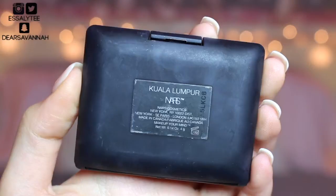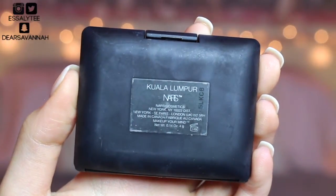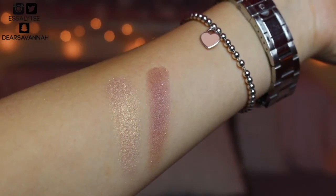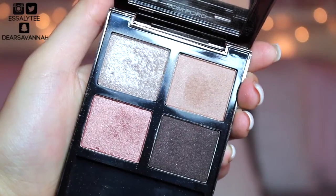Moving on to eyeshadow — I have three products to share. The first is a NARS product: this duo is called Koola Lampurr and it is so gorgeous. This is a perfect duo if you're on the go — it's a quick easy look. I've worn this a couple times in a few different videos. It's so easy, so blendable, and so pigmented.